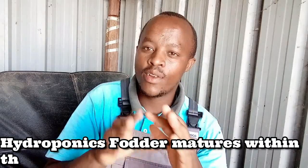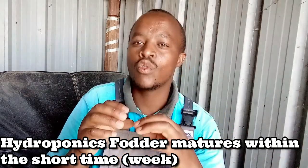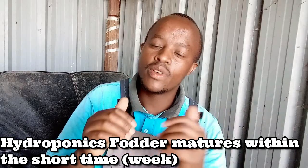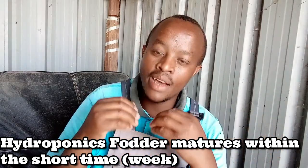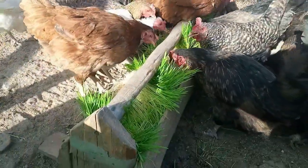Hydroponic fodder normally matures within the shortest time. I don't know if there is anything else grown hydroponically that matures faster. By the third day you can harvest for chicks, by the sixth day you can harvest for mature chickens, and by the seventh day you can harvest for cows, pigs, horses, or any other herbivorous livestock.